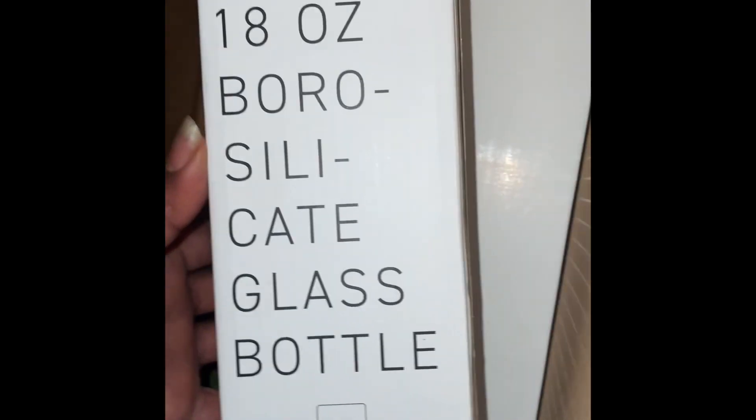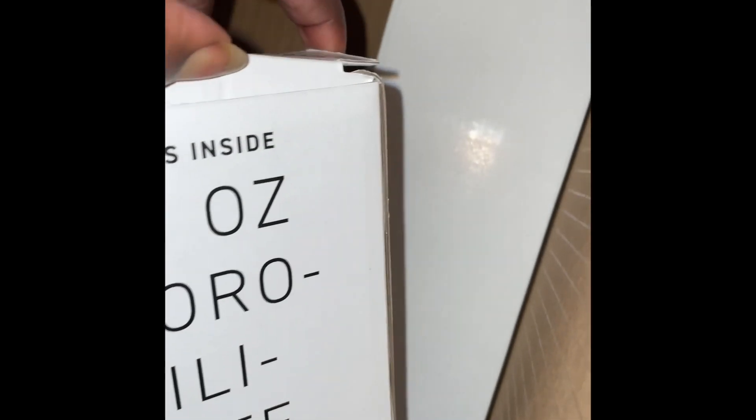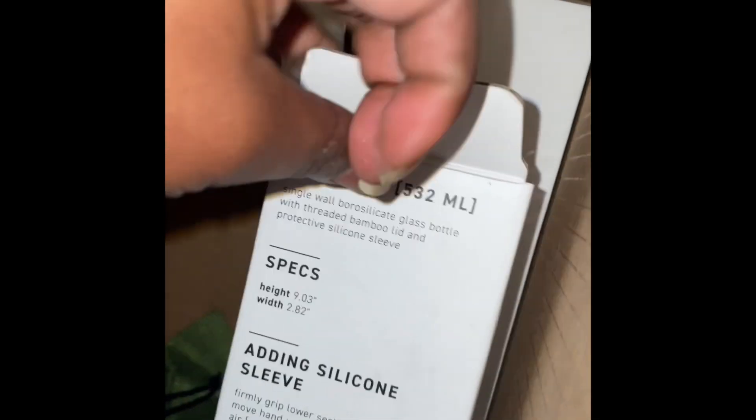Here we have a borosilicate glass bottle. Let's see how that works. Nice glass bottle — glass is better for you than plastic.